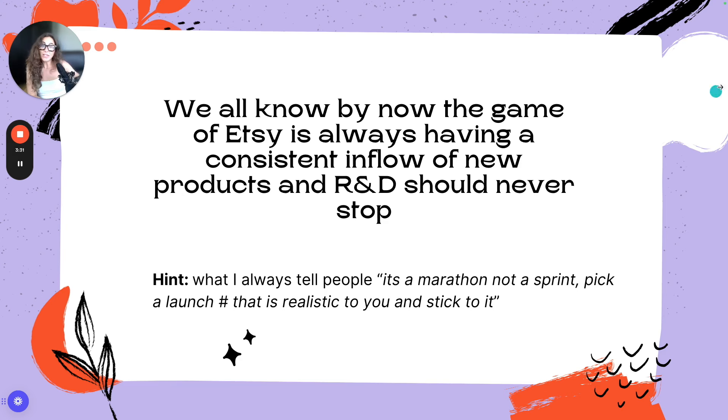If you didn't know that was part of an Etsy engine, hopefully you know now that to be successful on Etsy, you can never stop launching — it's just part of this game. It's a horizontal scaling business. Once you have your Etsy ads maxed out, the only other way you can make more money is by launching more things and having more things to sell.